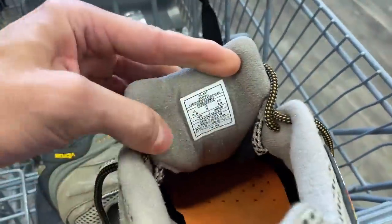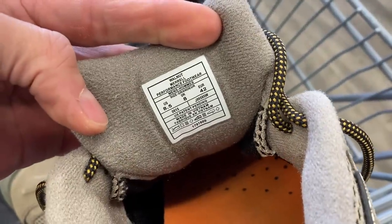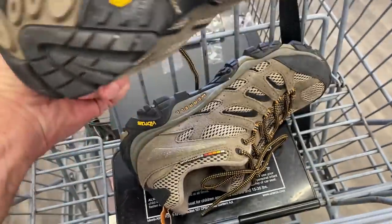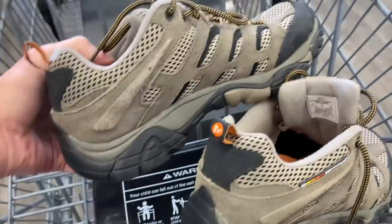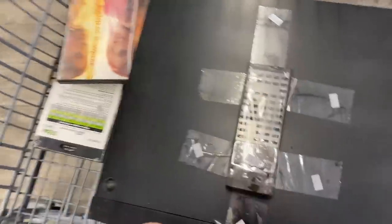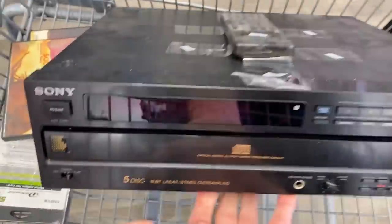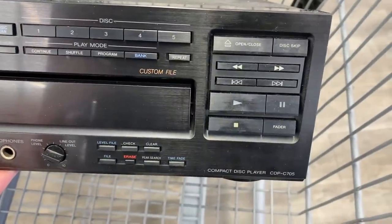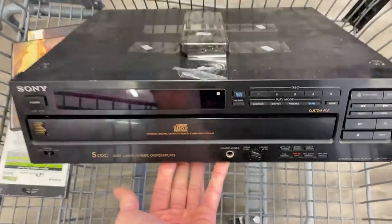I grabbed one pair of shoes in the store — a very clean pair of Merrell Moab Ventilator 2s, men's size eight-and-a-half. These are a very consistent $30-35 seller. One thing I don't put in the wash are these shoes because they have plastic on the exterior that tends to crack when thrown in the wash — learned the hard way. So I don't put those in the wash anymore like I do with the majority of my shoes.